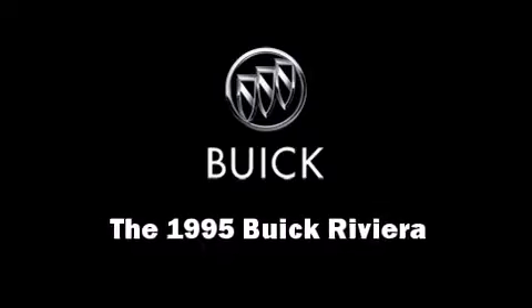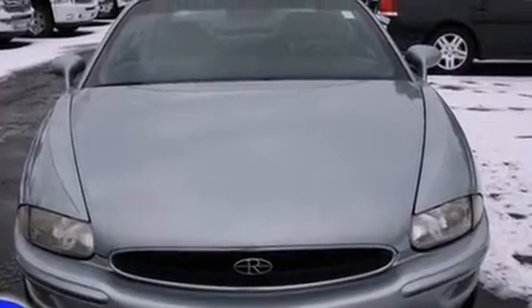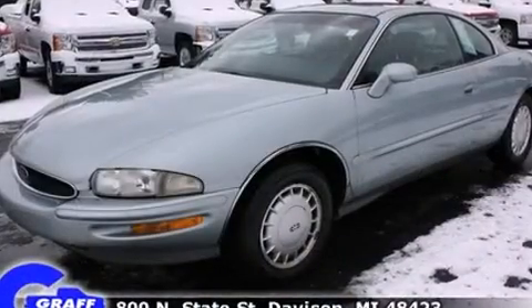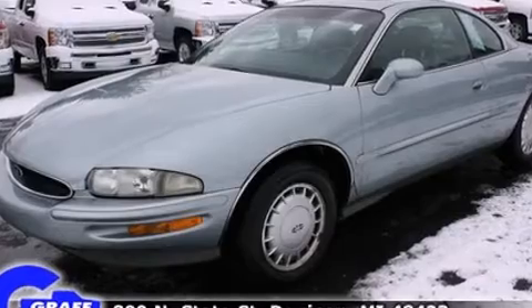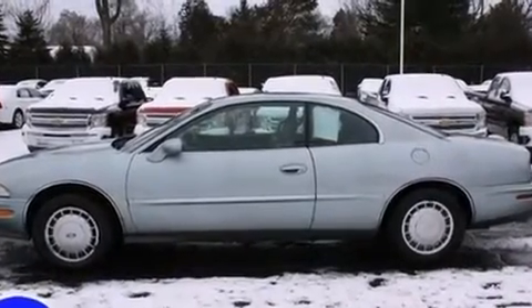A 3.8-liter V6 engine pairs with a sophisticated 4-speed automatic transmission, providing a smooth and predictable driving experience. Top features include power front seats, a tachometer, remote keyless entry, and air conditioning.